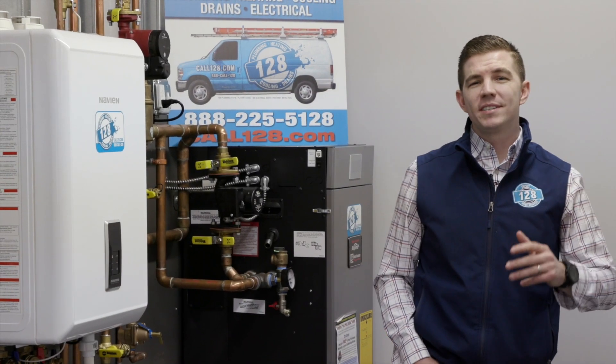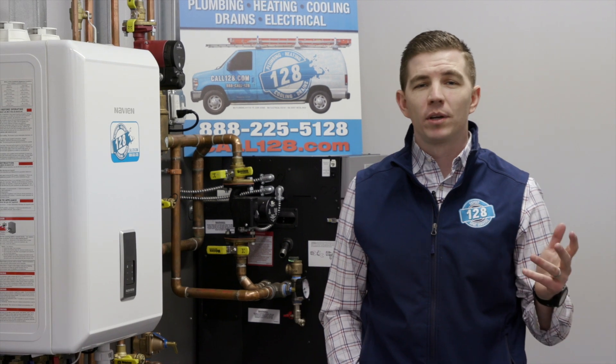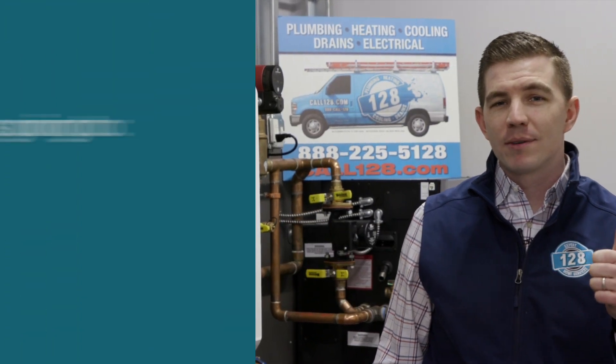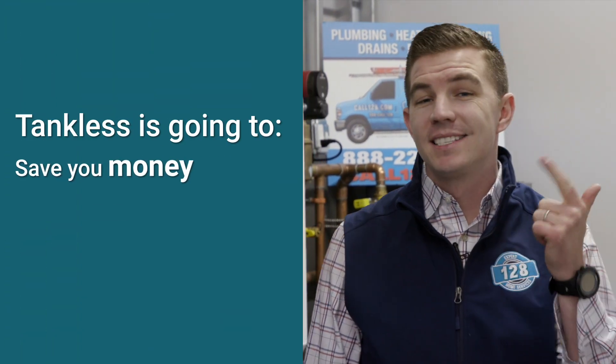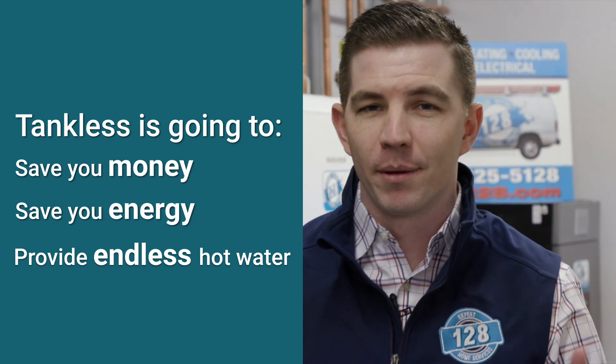Every day here at 128, we're receiving countless calls and inquiries about tankless hot water. I'm Ryan Williams with 128 Plumbing, Heat, and Cooling, and Electric, and today we're talking about tankless. We're going to talk about how tankless is going to save you money, save you energy, and provide an endless supply of hot water for you and your family.